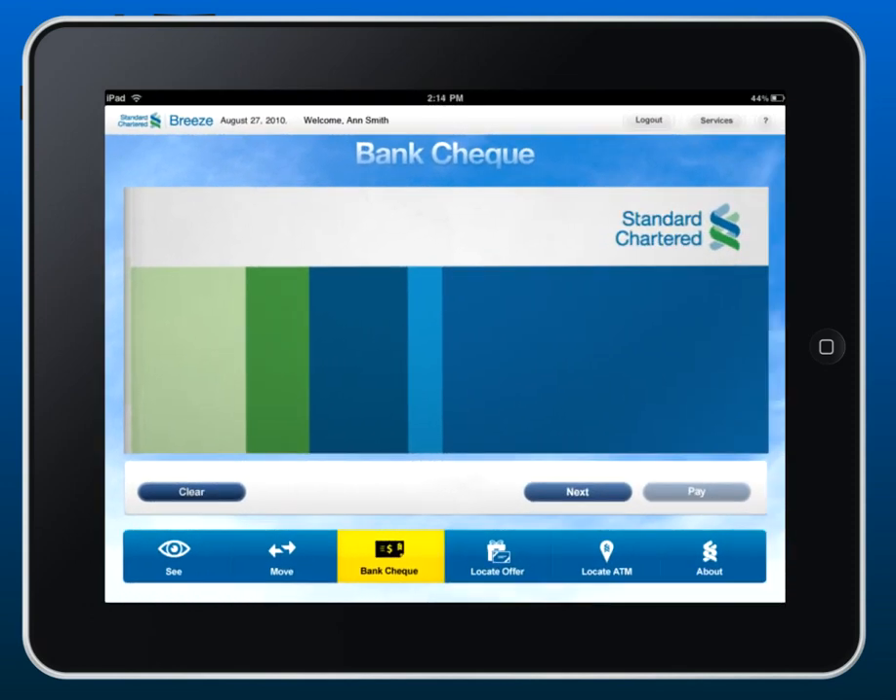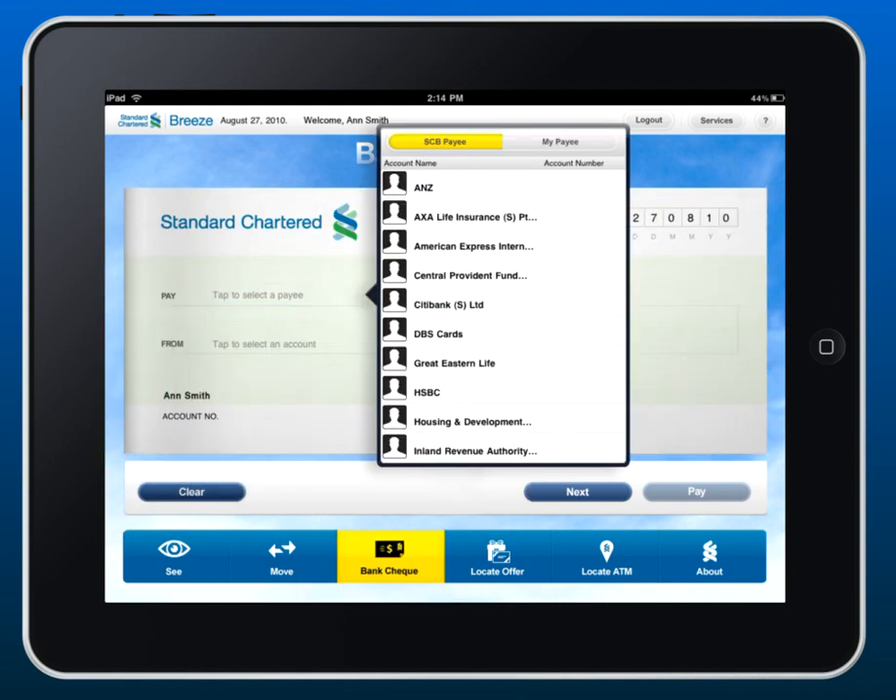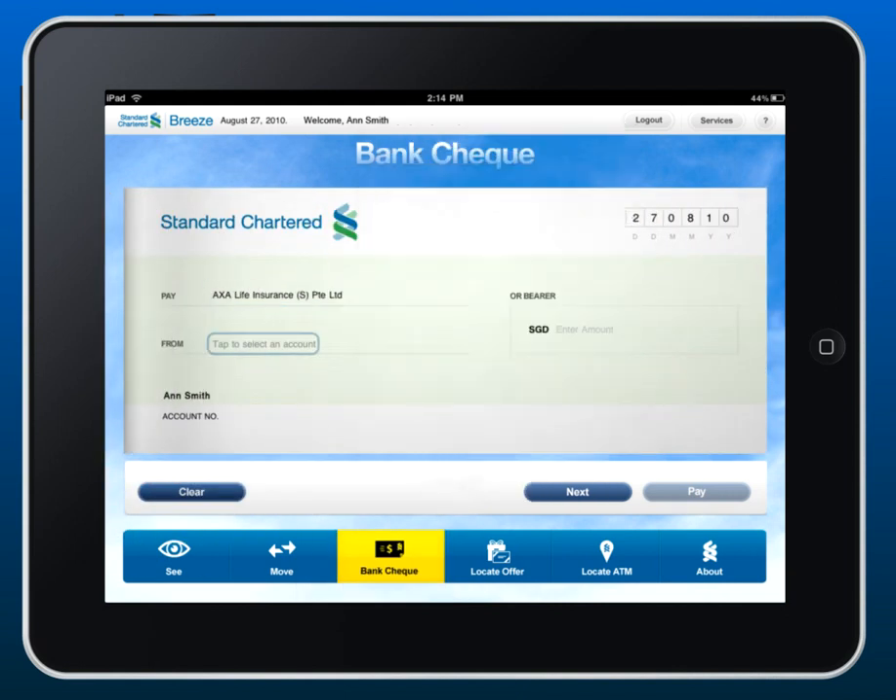Need to send a check? Let our bank check do the work for you. Just click here, set your payee, the account you want to pay from, and we'll take care of the rest.